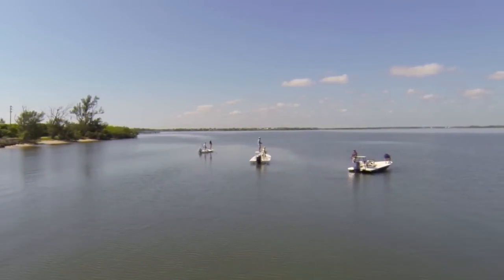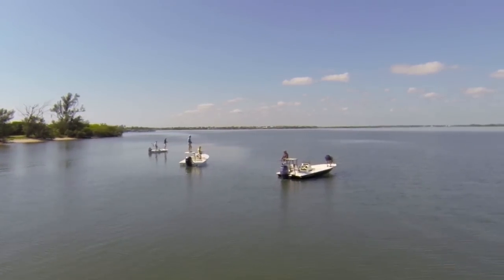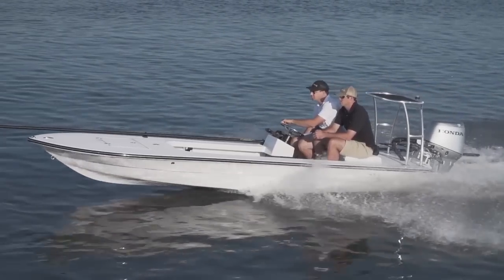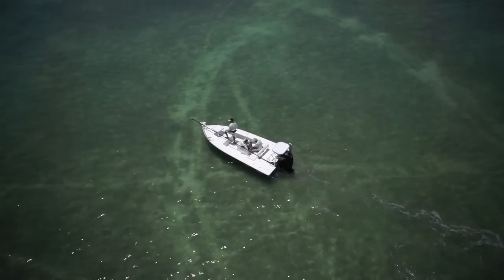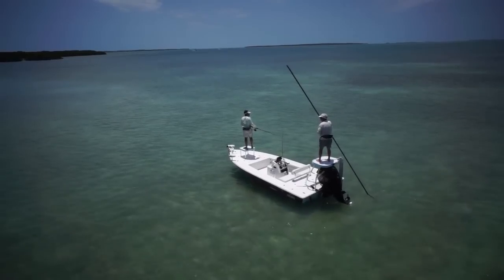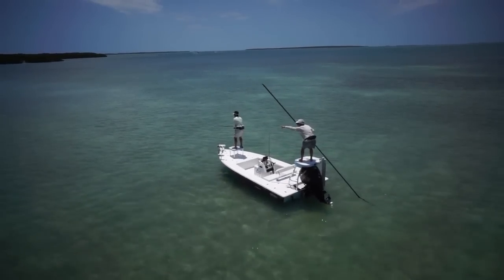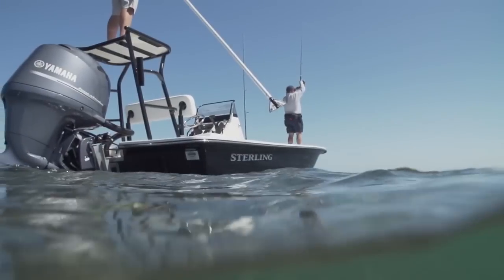The evolution of the flats boat can trace its roots back to the days when the only access into the Florida Keys was by railroad. Skiffs were modified by anglers so they could stalk tarpon, permit, and bonefish that inhabit these gem-clear shallow waters. Over the years, composite technology has given birth to an entire industry of lighter-weight hulls, allowing anglers to pole further onto the flats than ever before. Today on Florida Sportsman Best Boat, we're showcasing boats that can allow anglers to venture into skinny water.